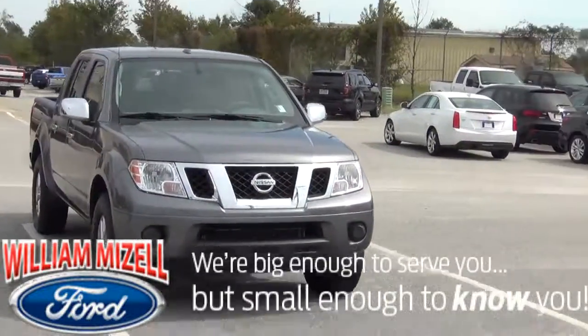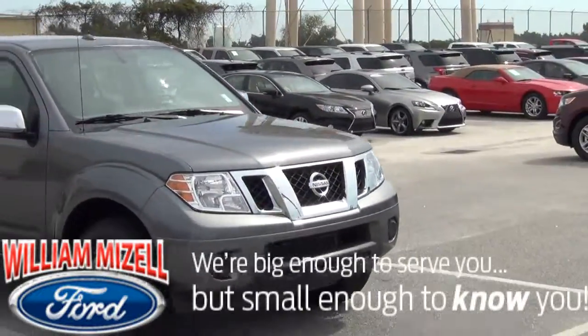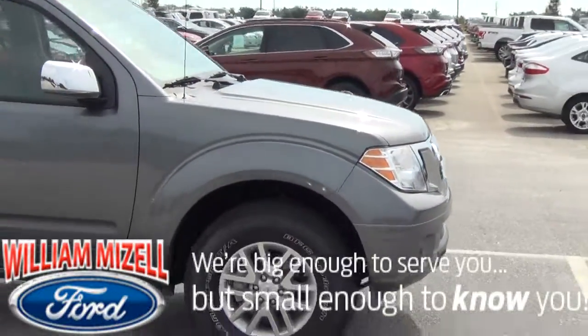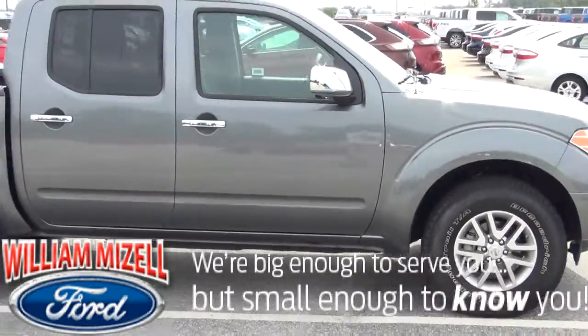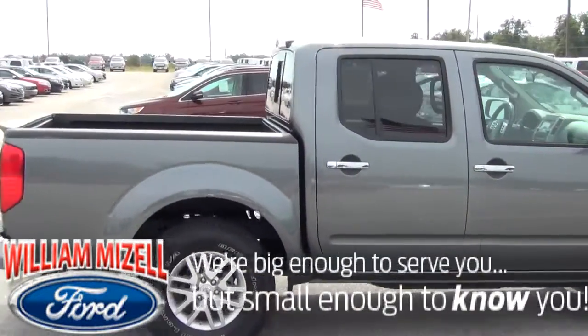Here we have the Nissan Frontier in charcoal gray color, with aluminum wheels, BF Goodrich tires. This truck also has chrome door handles and chrome mirrors.